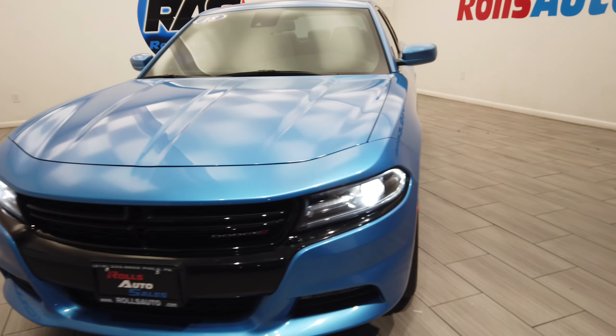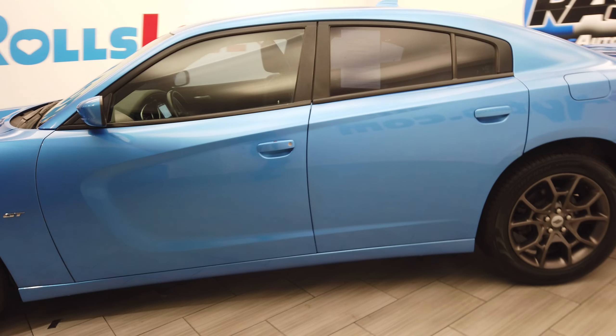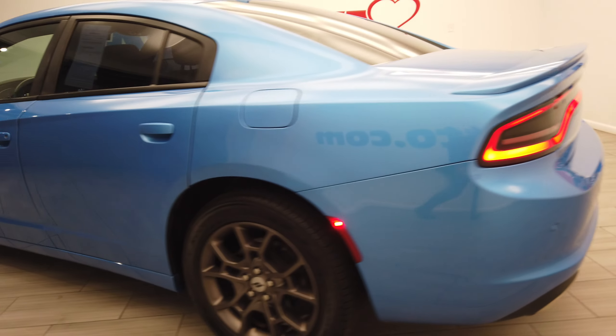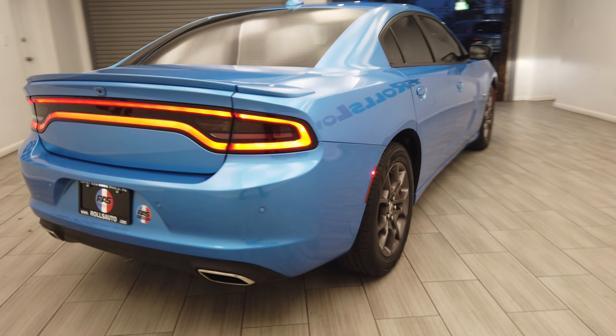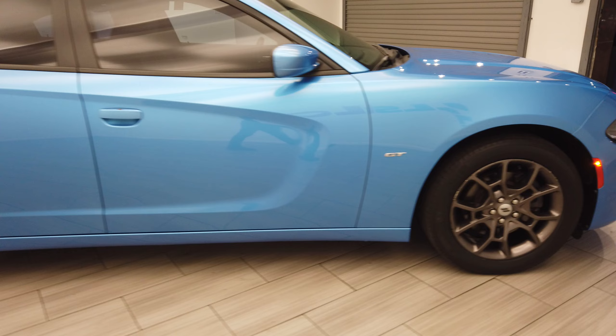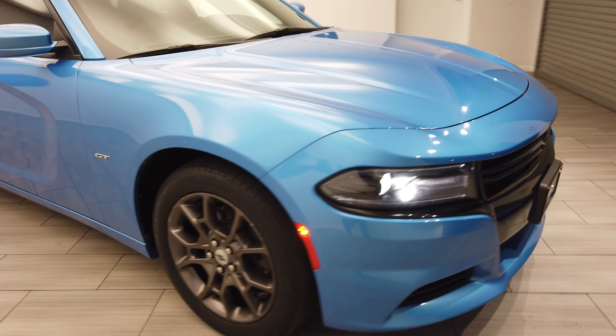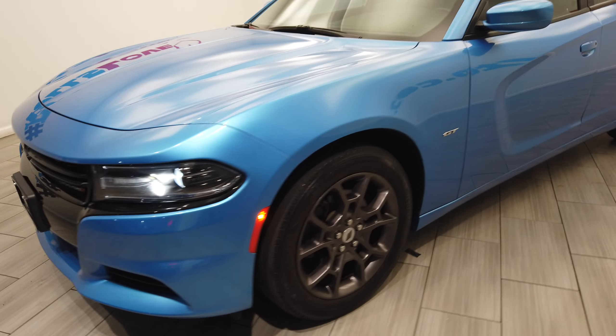Hey, this is Nick from Rolls Auto. This is our 2018 Dodge Charger GT with a very nice blue on black leather interior. We have these gunmetal wheels from Dodge, parking sensors, keyless entry, and very nice LED headlights.